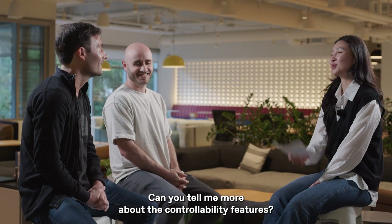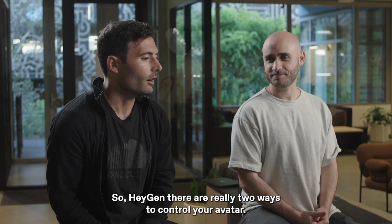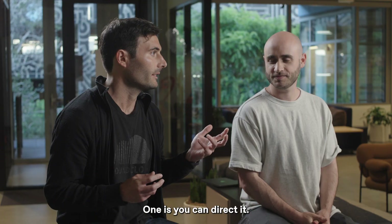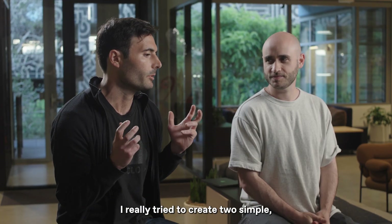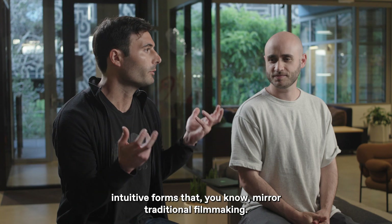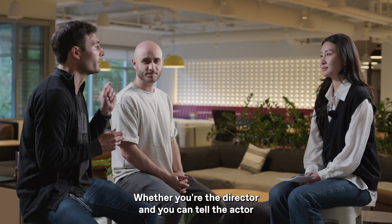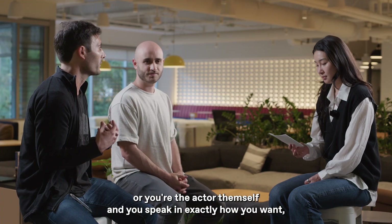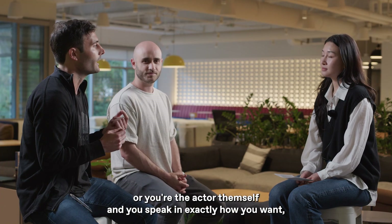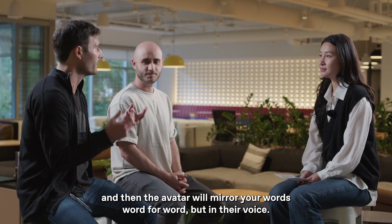On HeyGen there are really two ways to control your avatar. One, you can direct it. The other, you can act it yourself. We've tried to create two simple, intuitive forms that mirror traditional filmmaking — whether you're the director telling the actor exactly how you want them to speak or move, or you're the actor yourself and speak it exactly how you want, and then the avatar mirrors your words word for word but in their voice.